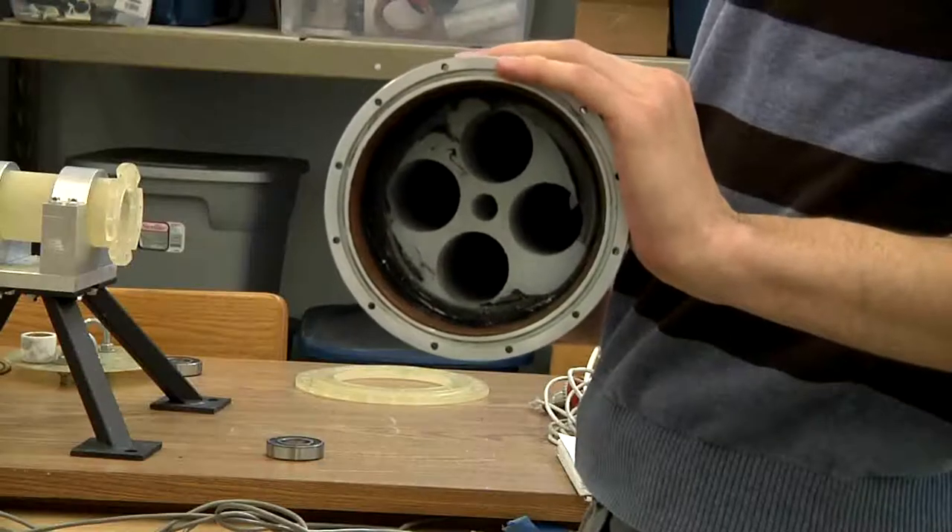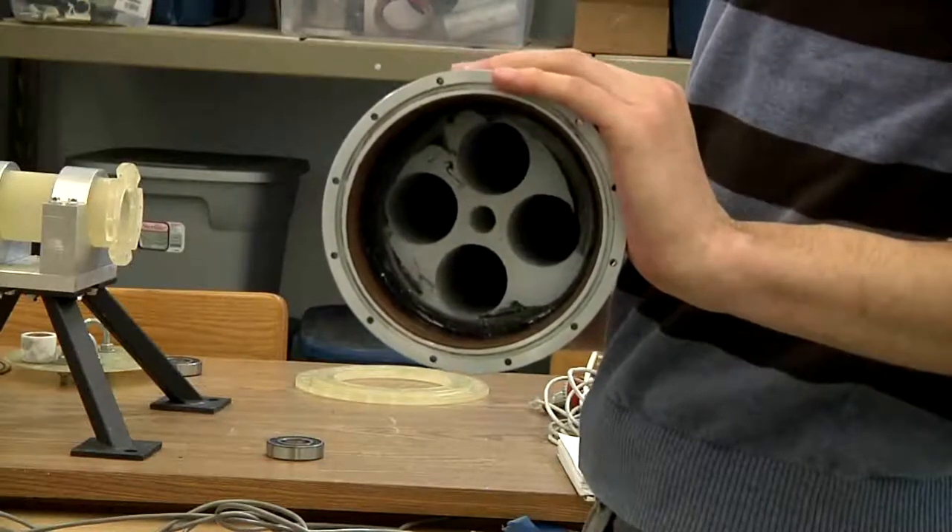With this propulsion system, it is used for sounding rockets, as Brian explains. Sounding rockets differ from manned space vehicles in that they're smaller and cheaper, but they go up to space, take an experiment up there, and do experiments that you can only do in a space environment.